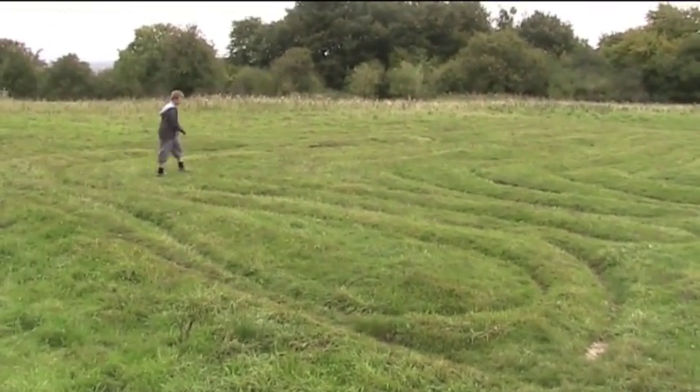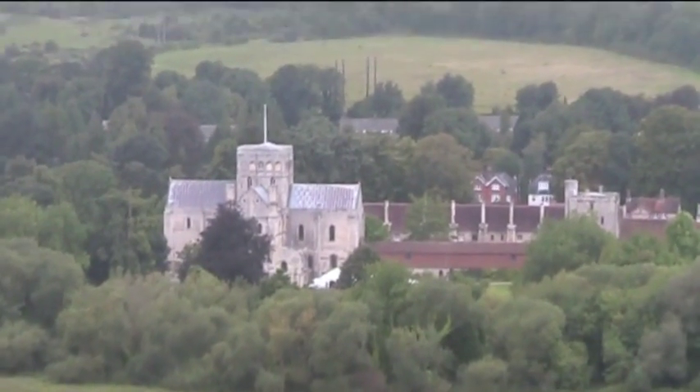There's a church here — there's the church. St Cross.